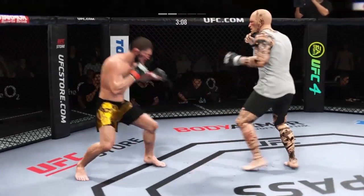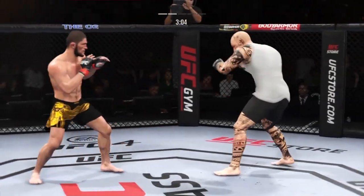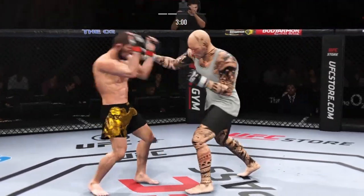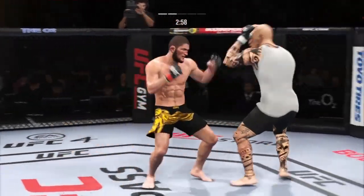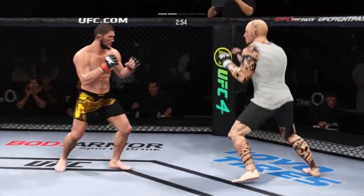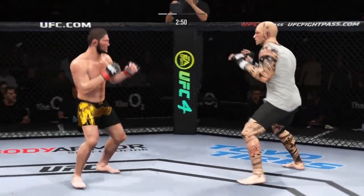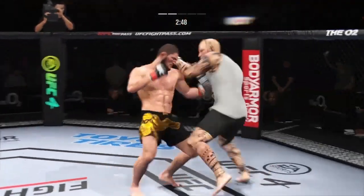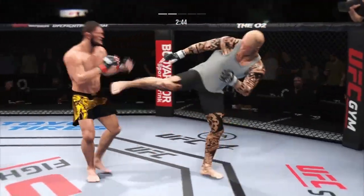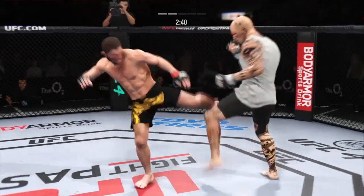Another strike lands there. That body kick was there early, but not there on that attempt. Big right hook coming — it's bluffed. Nice counterpunch there. We talked about the reach advantage off the top of the show — certainly paid dividends for him there. Big left hand there. Nurmagomedov gets touched by that leg kick attempt.